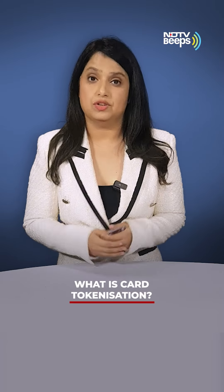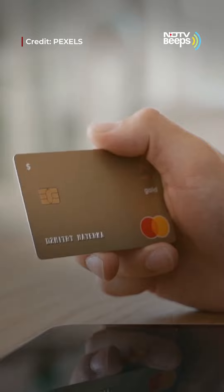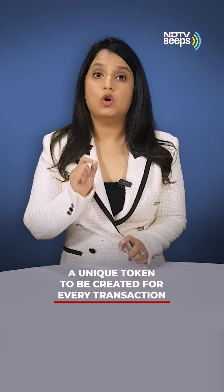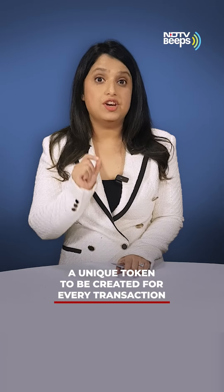What is card tokenization? Right now, your entire 16-digit card number, expiry date and CVV code are shared with the merchant every time you make a transaction. Combined with the OTP, this data is used to complete the transaction. With tokenization, a unique code called a token will be created for every transaction.